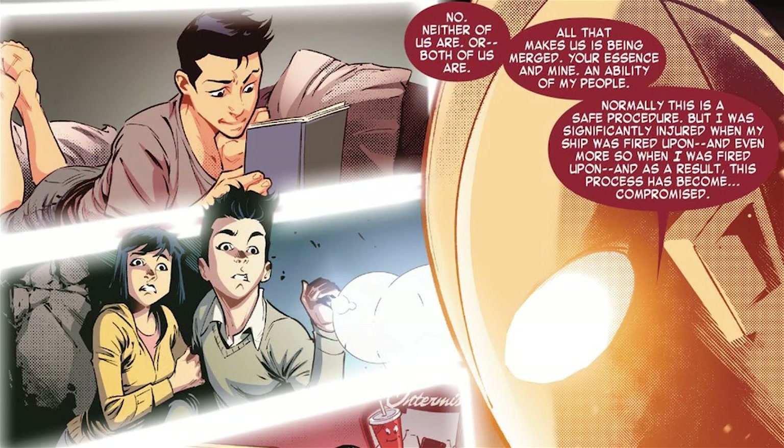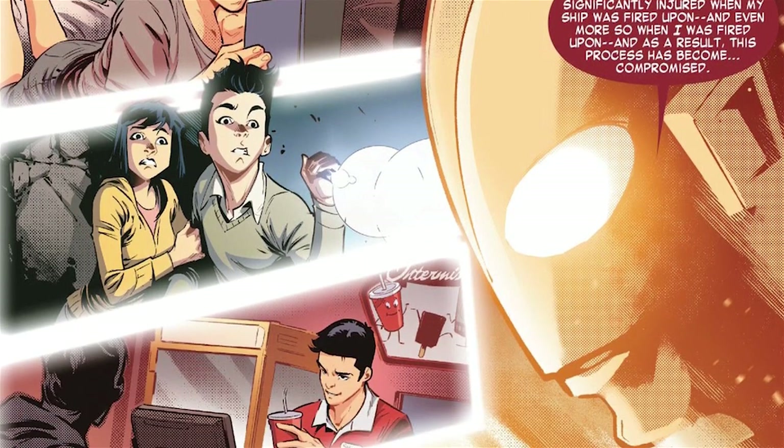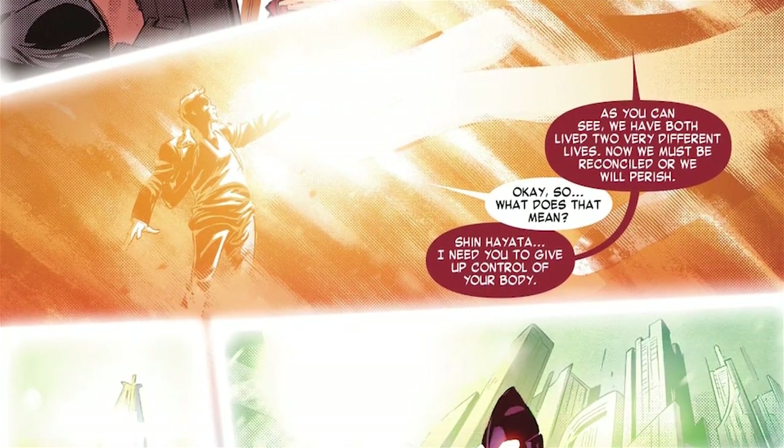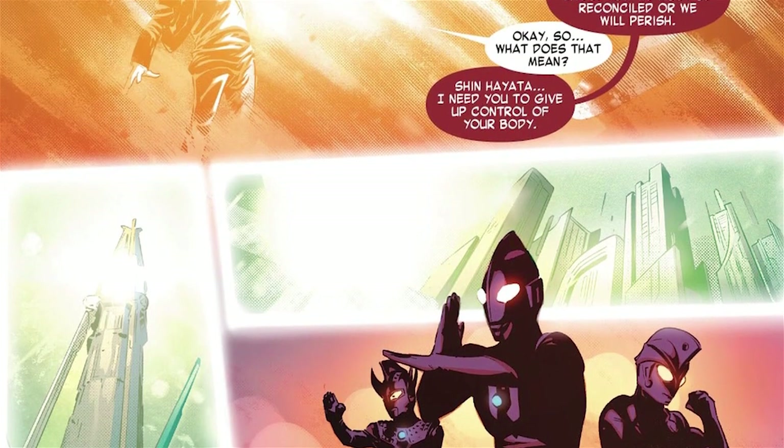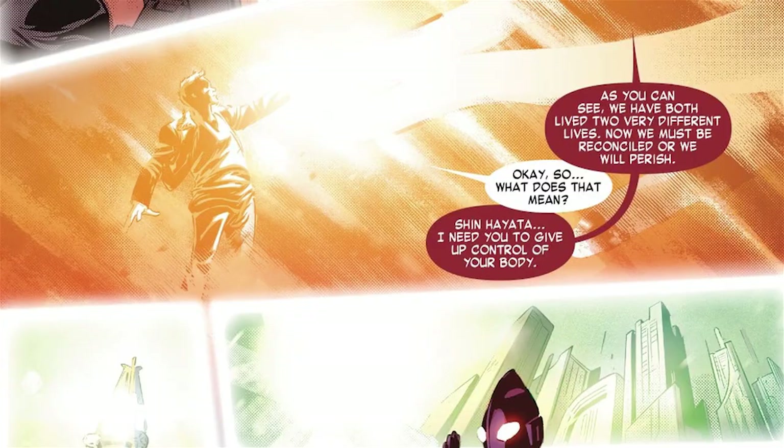The Ultra says this is a merging process where neither of them are truly in control. It's normally perfectly safe, but the Ultra is also having a rough day — ship getting shot, and then IT getting shot. The process has been compromised. We see some of each of their memories: totally normal Earth human memories for Shin, but an emerald city, a tall tower, and multiple Ultras for the Ultra, as this Ultra asks Shin to give up control of his body. I have never seen a single episode of any Ultraman show, so I have no idea who those other Ultras are.